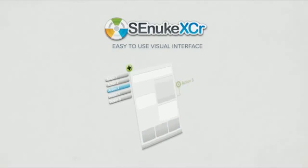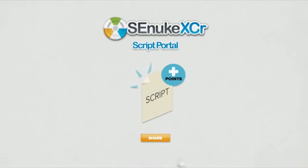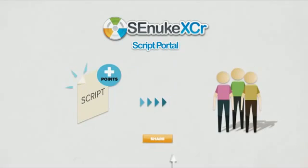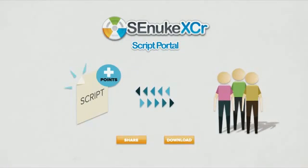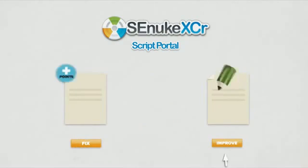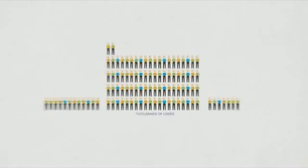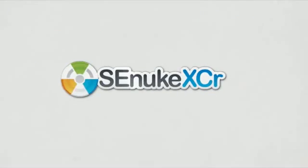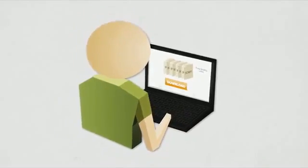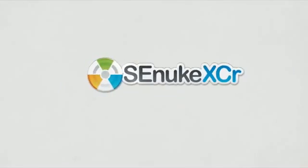Once you've created these scripts, you can share them for points in our script portal. For every script you create and share, you get to download 10 scripts shared by others. You can also earn points by fixing broken scripts and improving other people's scripts. We have thousands of users — in fact more than three times the number of users of any competing software. So if there is any website on the internet that lets you get a free quality link, chances are one of our thousands of users have already created a script for it and shared it. This is the power of numbers. This is the power of crowdsourcing.